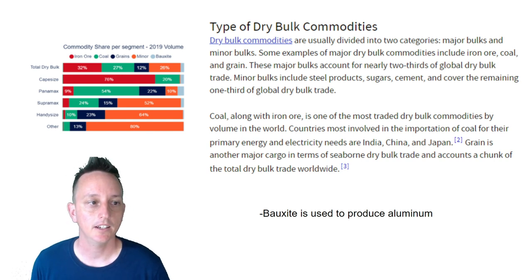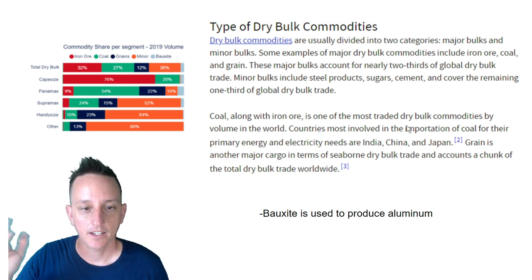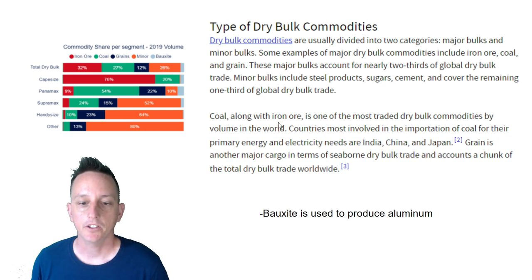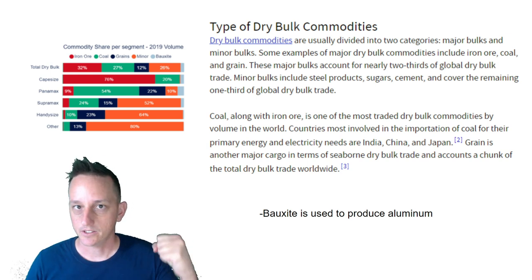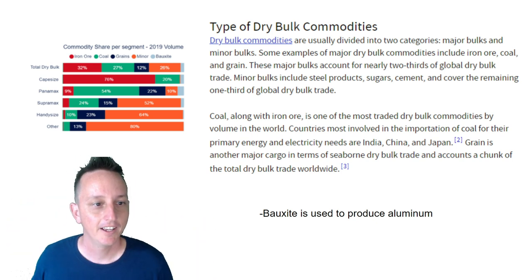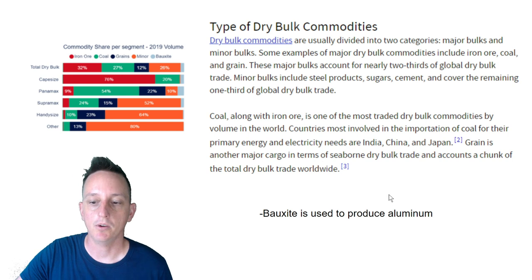The minor bulks — steel products, sugars, cement — cover about one-third of the overall dry bulk segment. Coal, along with iron ore, is one of the most traded dry bulk commodities by volume. Countries most involved in coal importation for energy and electricity include India, China, and Japan. China is by far the largest importer of dry bulk overall — relative to China, the United States is just a fraction of total volume. Most of the demand for these vessels strongly comes from the East.